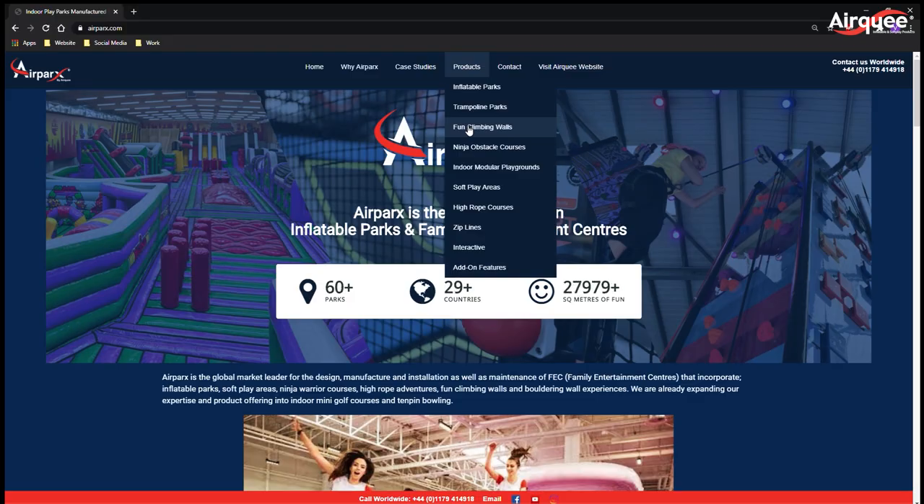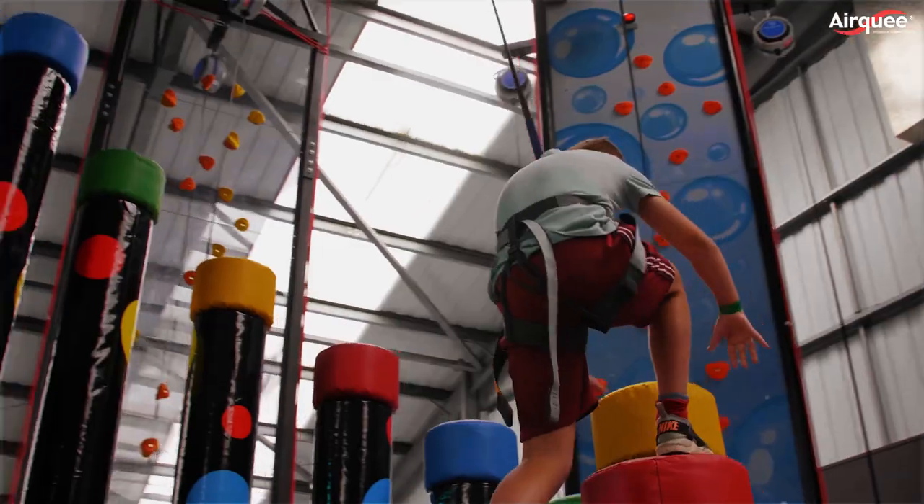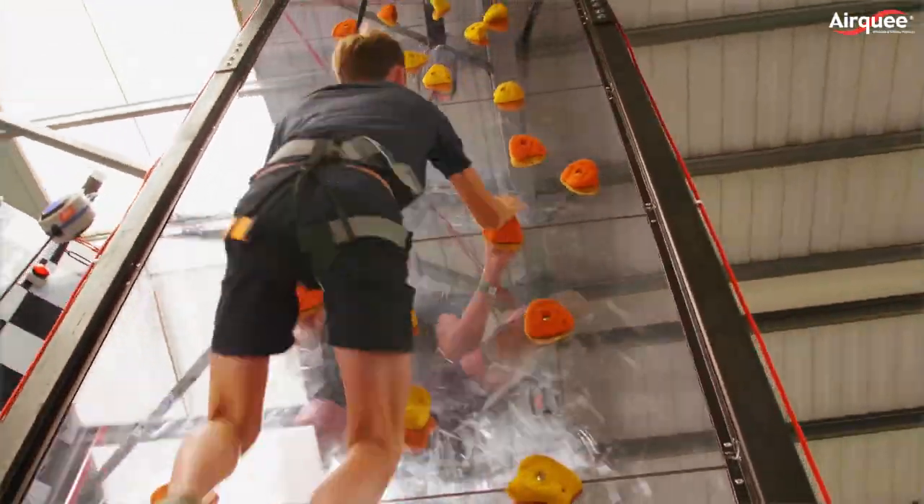Fun climbing walls: climbing walls are a fantastic addition to any indoor adventure park, trampoline park or leisure center who wish to expand the play experiences they offer to families.